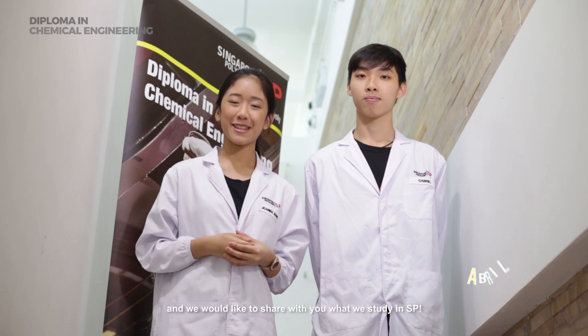Hi everyone! We are students from the Diploma in Chemical Engineering and we would like to share with you what we study in SP. We've actually got a little something to show you guys. Come along!